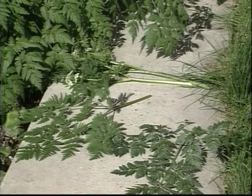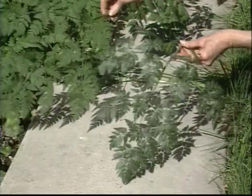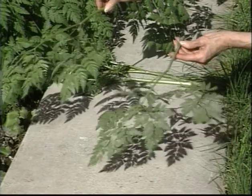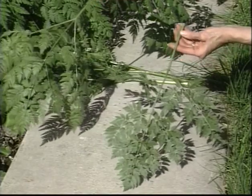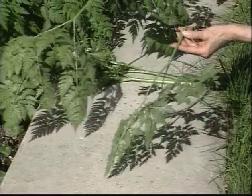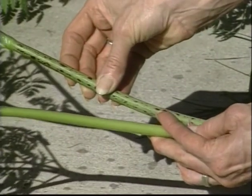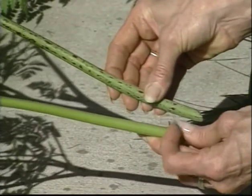Here I am comparing the leaves of the poison hemlock to those of the sweet cicely, a medicinal plant with a licorice flavor. Notice the close likeness of the cut leaves, the hemlock being the darker one to the right of your screen. The sweet cicely does not have the ominous red markings on its smooth, lighter green stem.